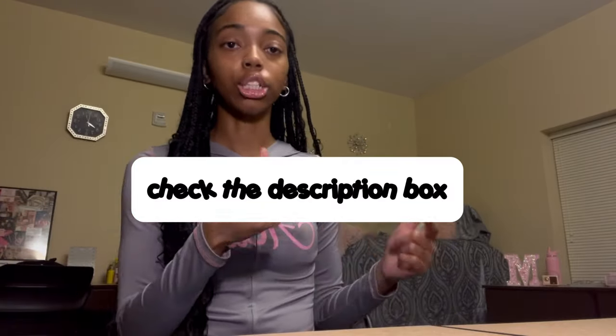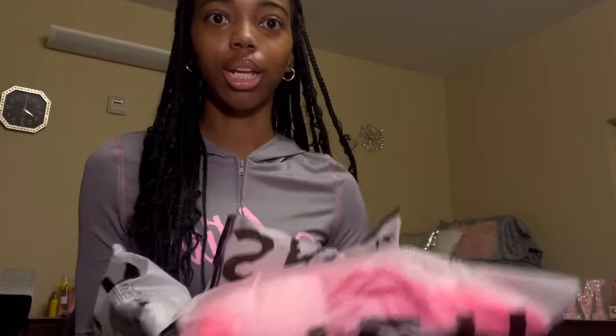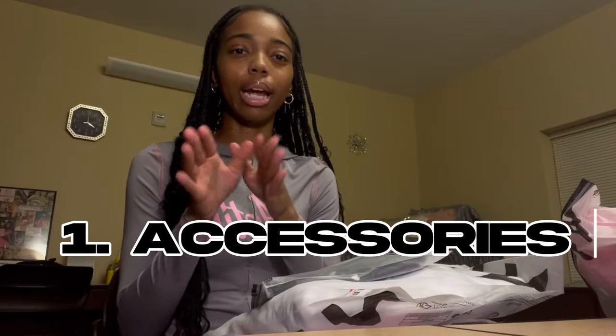Hey guys, today I'm filming a Shein try-on haul — about 30 plus things, kind of like a winter edition. I hope y'all like this video. Like, comment, subscribe, and turn on notifications. If you see something you like, I'm going to put everything in the description box so you can search it up and go buy it. So yeah, we're starting with accessories first to give this haul some structure.